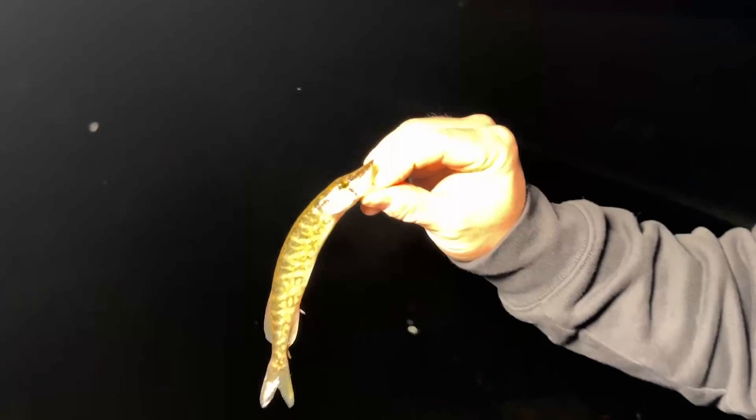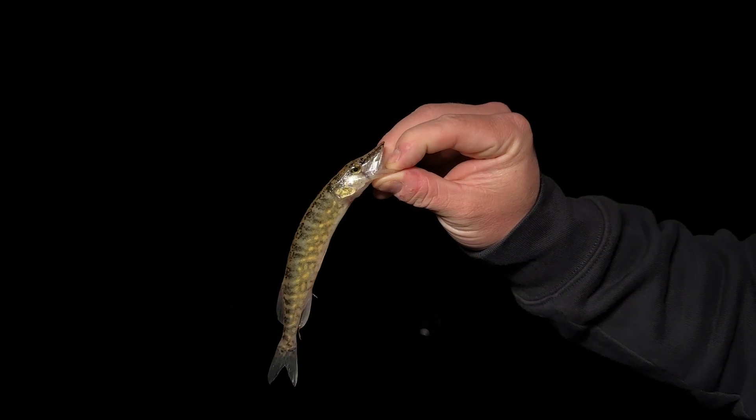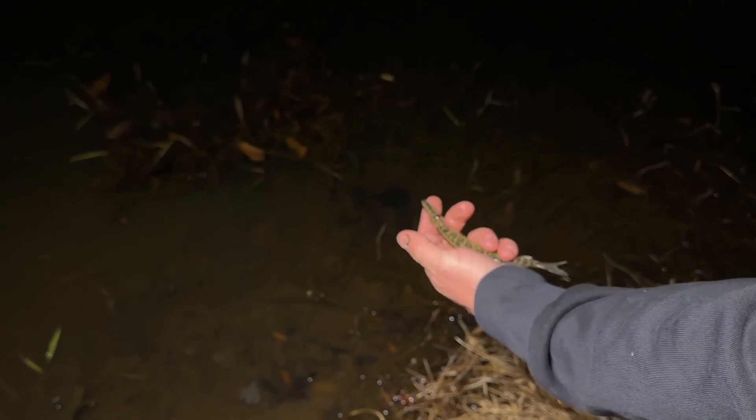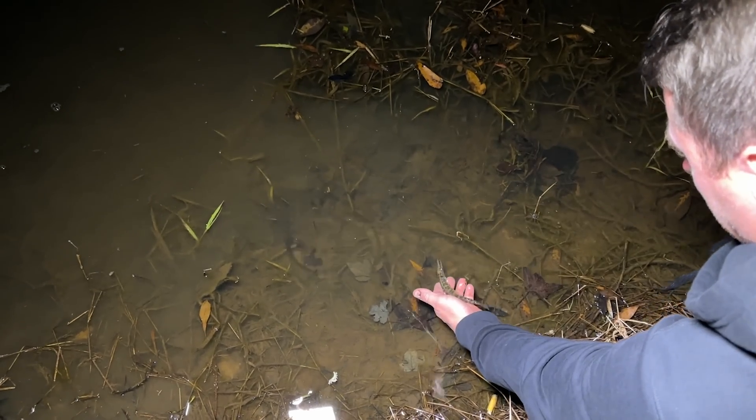Thankfully, Ben was able to spot and scoop this one out of the muck. Catch of the day, baby! Actually, I did drop it in the water, but he may have actually legitimately caught it again.